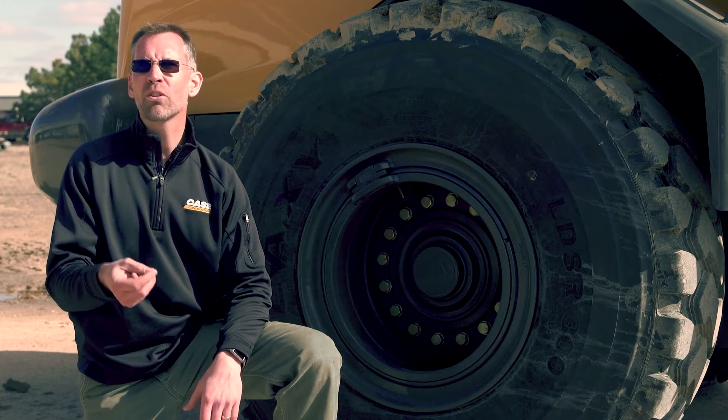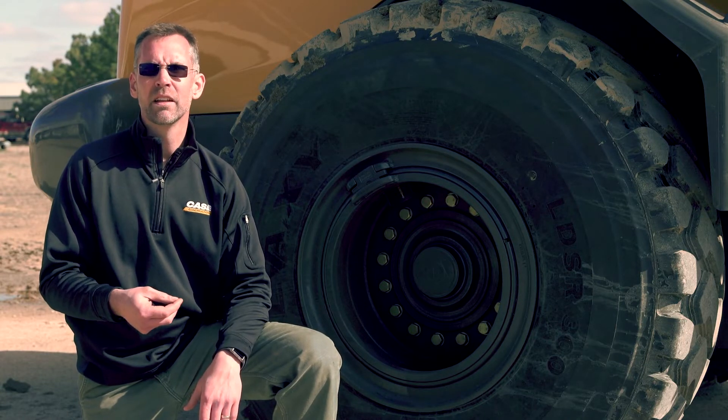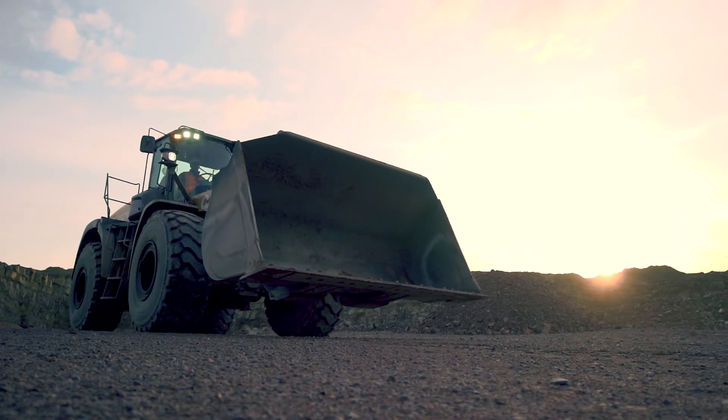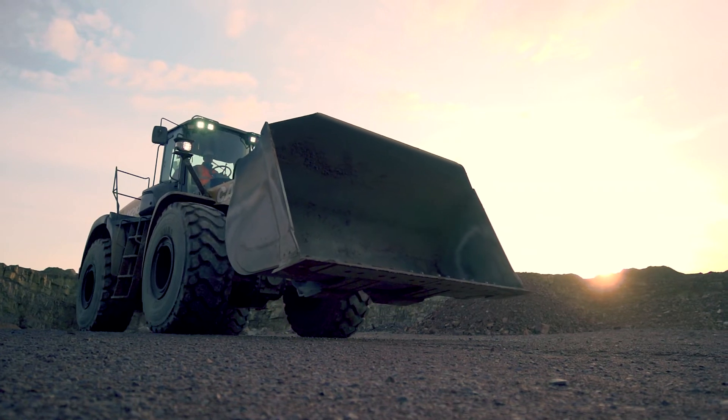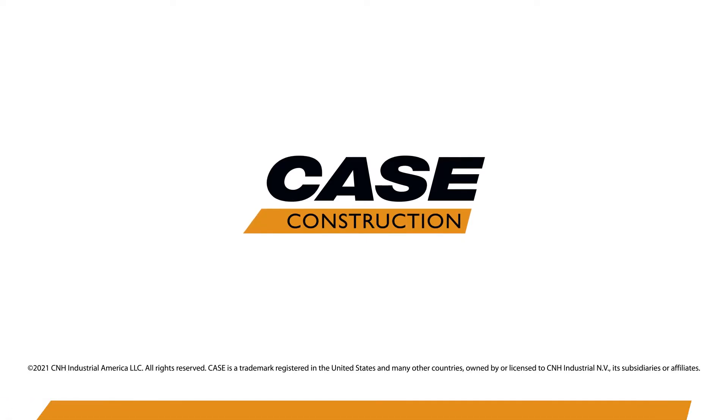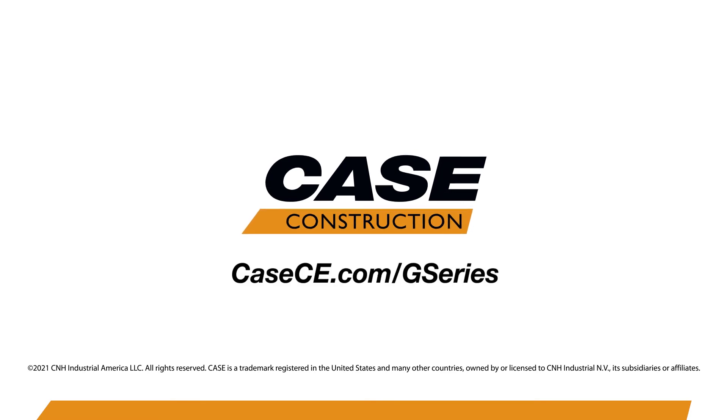Never operate on over- or under-inflated tires again. It's just one more way the Case G Series is helping you work smarter. For more information on this and all the other new enhancements to the Case G Series wheel loader product line, contact your local Case dealer, or learn more at CaseCE.com.